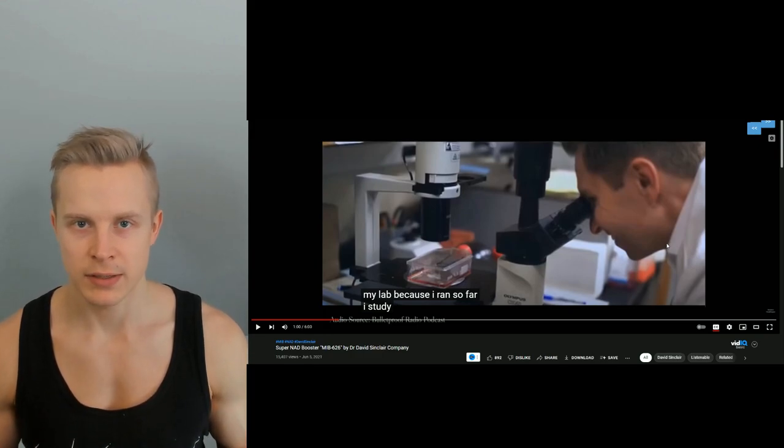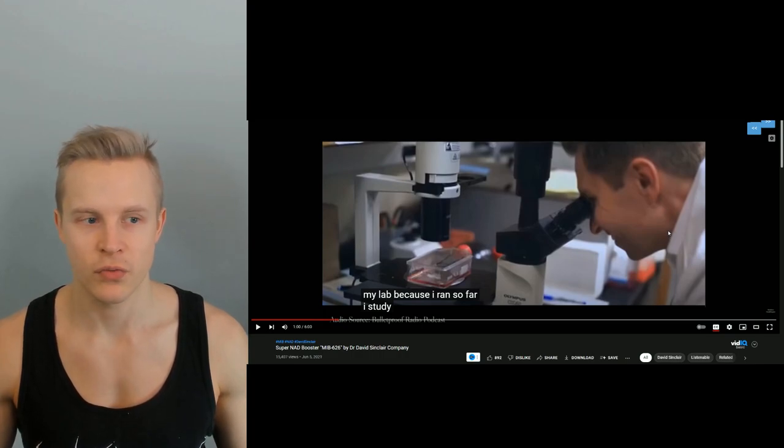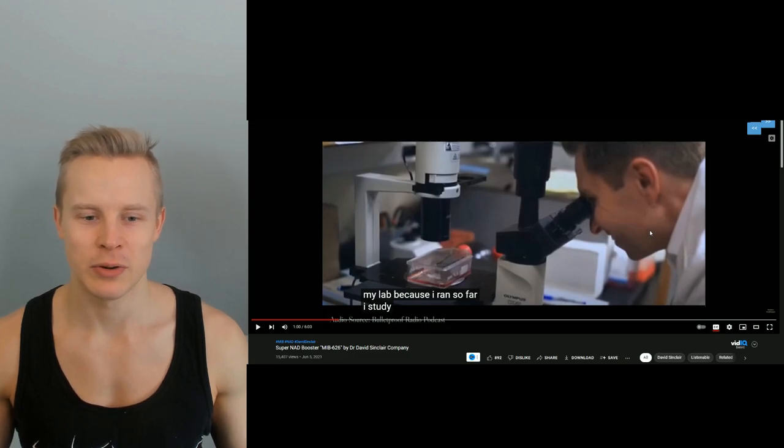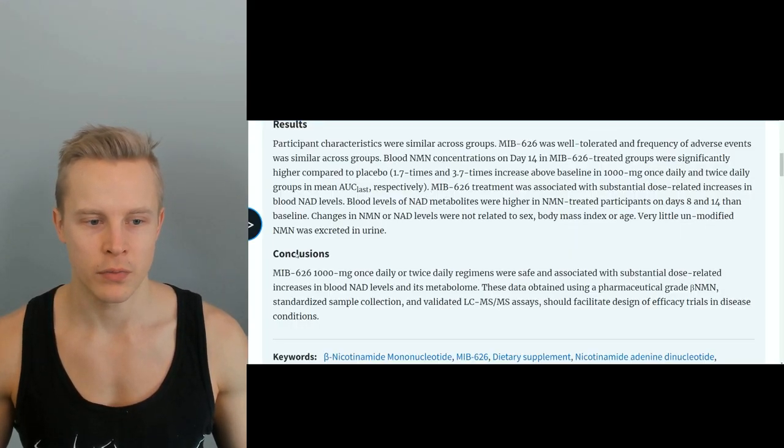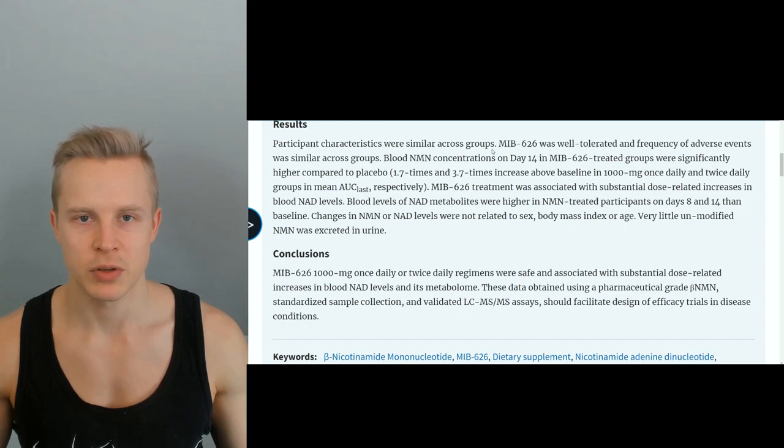Sinclair obviously has access to a lot more knowledge about MIB626 and how effective it is in rodents. He mentioned that MIB626 makes the mice run so fast they break the treadmill, which sounds interesting. But there's no real public data yet — this is kind of the first released human trial of MIB626. There are previous ones related to heart health that haven't been concluded or released yet. But this study at least found that it's rather safe and it works in humans.